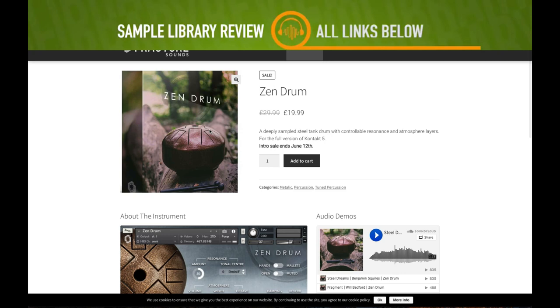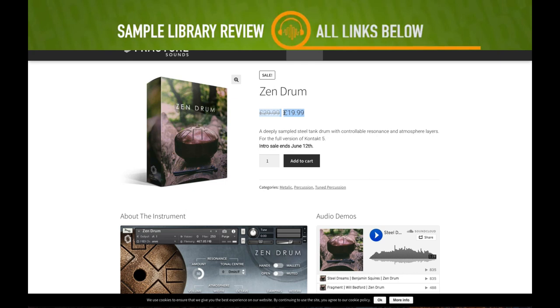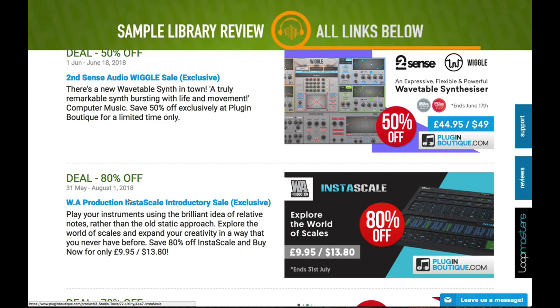Fracture Sounds has a new Zen Drum library out — I love these Zen drums. It's on intro price at £19.99, normally £29.99. Sale ends June 12th.